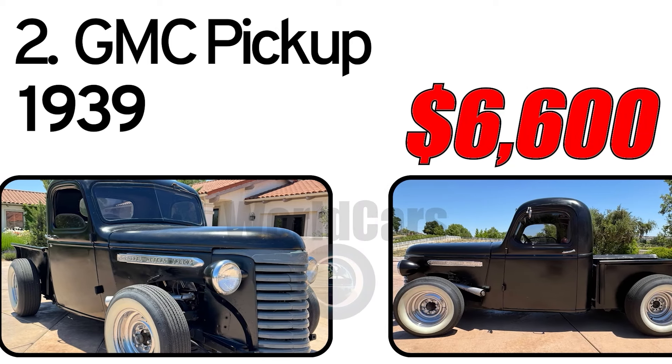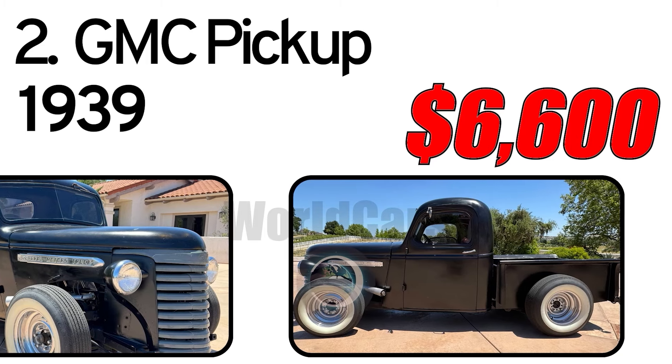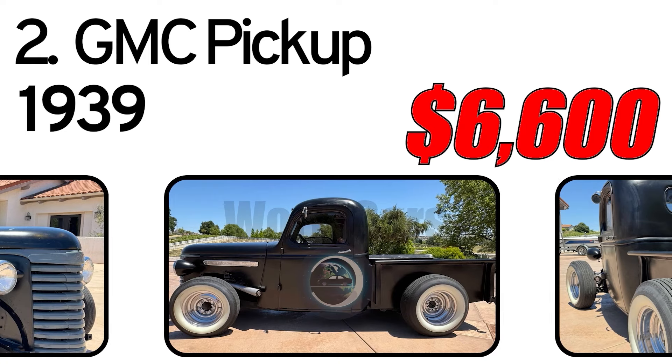Number 2: GMC Pickup, 1939 year of issue. This 1939 GMC Pickup Hot Rod is definitely unique. Its short wheelbase and open wheels and tires make it clear that this isn't a restored classic pickup.